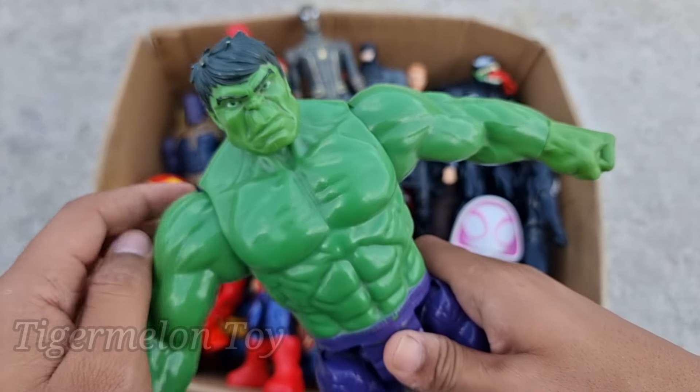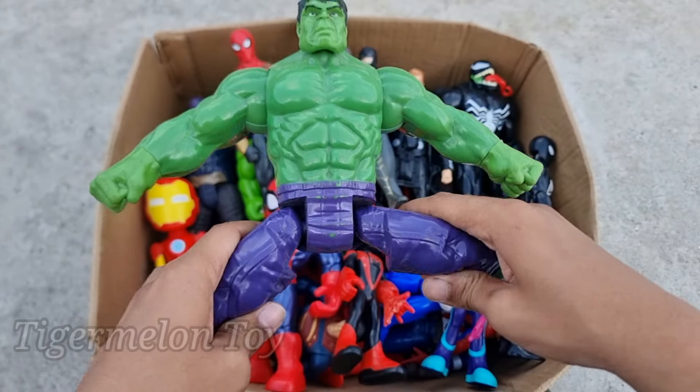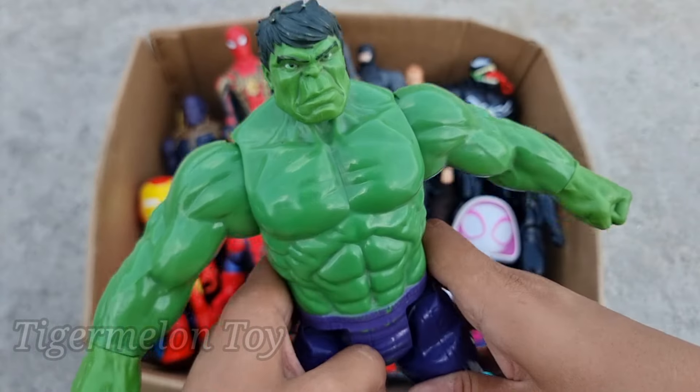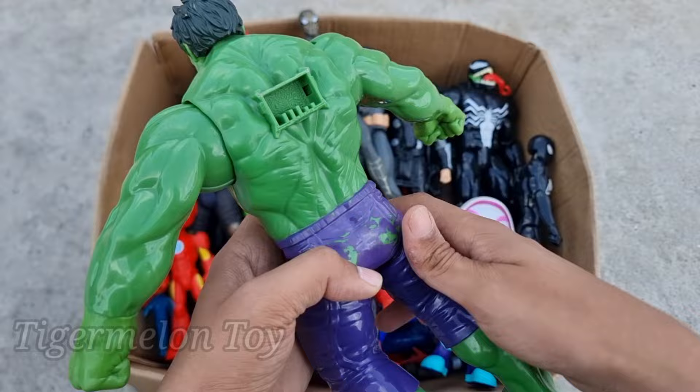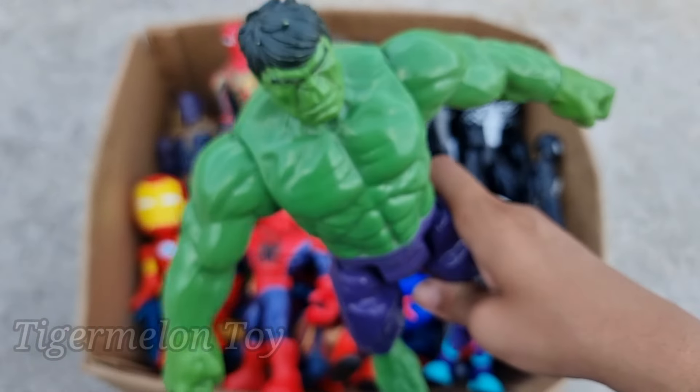Now who is this one, guys? Look at his very angry face, look at the abs, look at the chest, look at the biceps, and look at the purple jeans. This is such a strong and scary superhero — this is our favorite superhero. This is the green Hulk Smash!